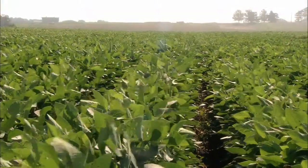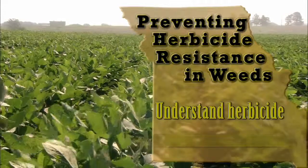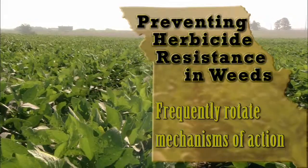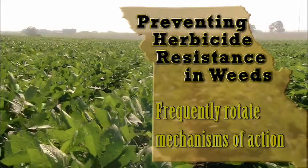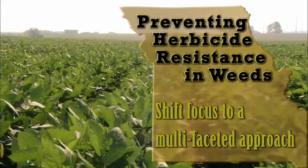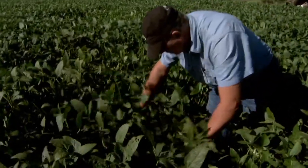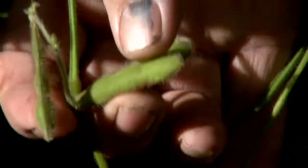Because many current herbicides have the same mechanisms of action, producers must understand herbicide mechanism of action and frequently rotate to herbicides that have different mechanisms of action so that resistant weeds do not predominate our production systems. Ultimately, the focus must shift from a single to a multi-faceted approach. This way, producers can not only improve their weed management, but they can also be an effective part of the effort to prevent the further spread of herbicide-resistant weeds.